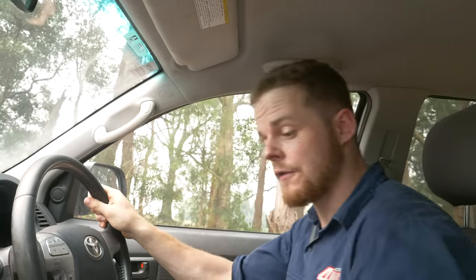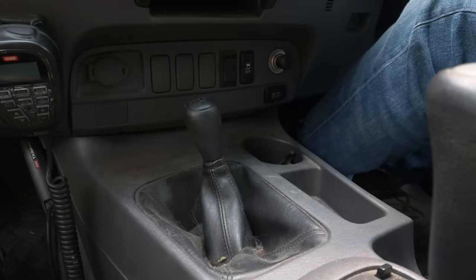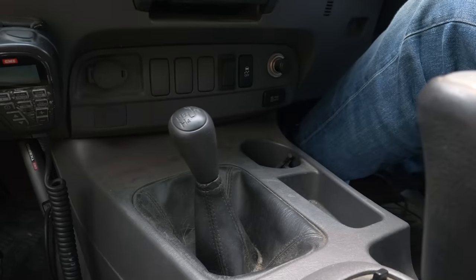You'd be surprised, but a lot of the time when people go to look at a four-wheel drive, they don't even check that the transfer case shifts properly. So when you do take the vehicle for a drive, put it into high range and low range and go through all the gears to make sure everything's working as it should. Take notice of how easily it shifts and selects into high range and low range, and drive through all the gears in both to ensure the transfer case is operating as it should.